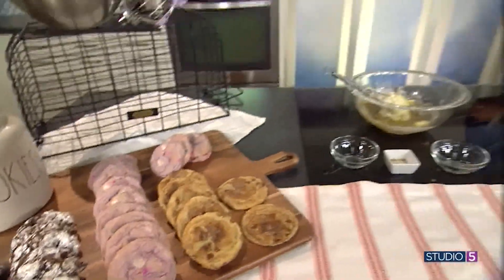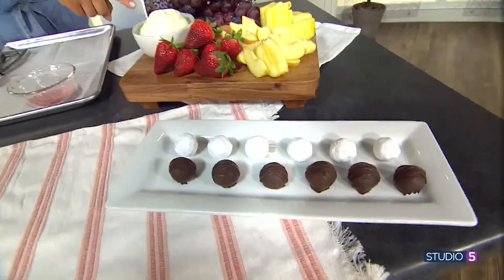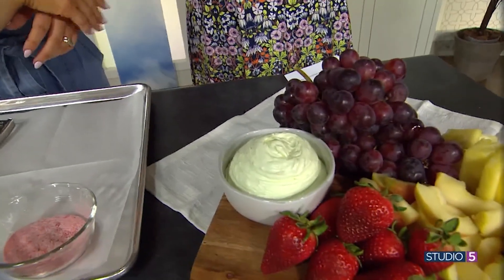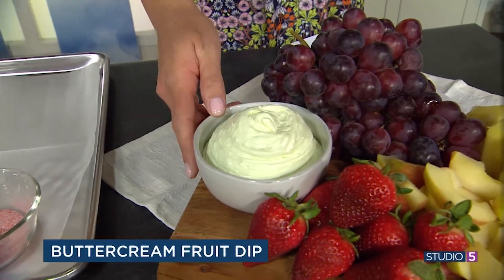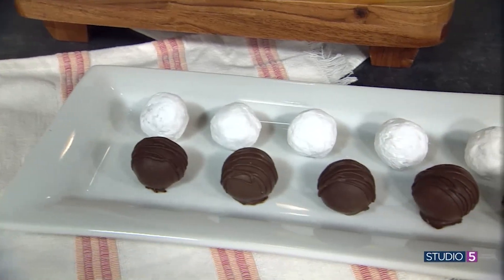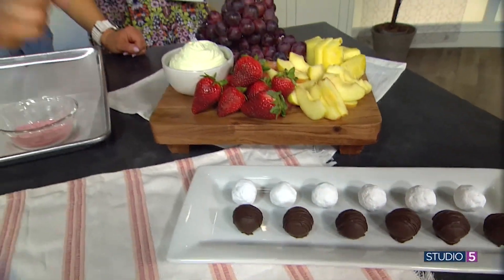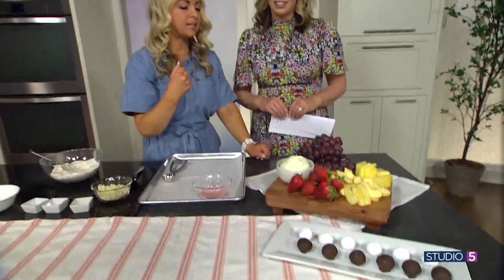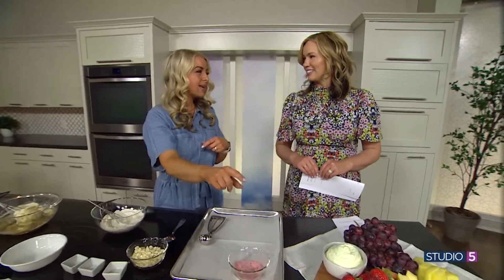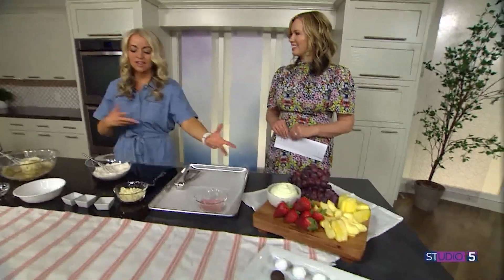Two other quick ideas with leftover frosting. First, you can make fruit dip: I had some lime buttercream, added about half its weight in cream cheese, then folded it with some Cool Whip — and that's your fruit dip. And for fudge or truffles: take the buttercream and add chocolate to it — white chocolate, milk chocolate, or dark chocolate, whatever complements your buttercream flavor. Then roll it in powdered sugar or dip it. Truffles are so fun for parties, and just like that, out of buttercream, you have a party.